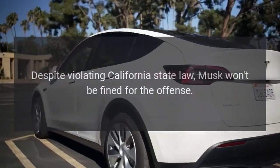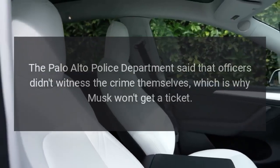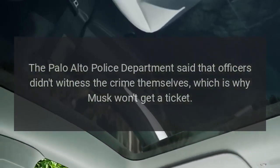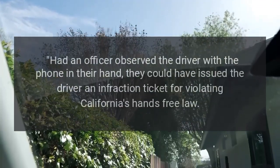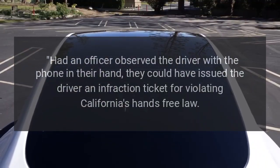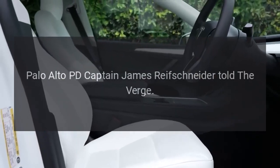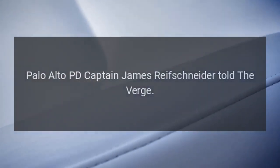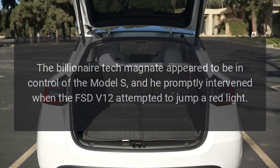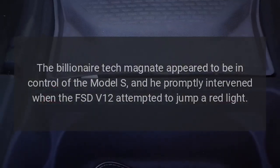Despite violating California state law, Musk won't be fined for the offense. The Palo Alto Police Department said that officers didn't witness the crime themselves, which is why Musk won't get a ticket. Had an officer observed the driver with a phone in hand, they could have issued an infraction ticket for violating California's hands-free law, Palo Alto PD Captain James Reifschneider told The Verge. The billionaire tech magnate appeared to be in control of the Model S and promptly intervened when the FSD V12 attempted to jump a red light.